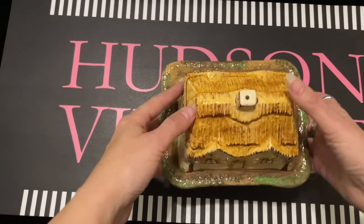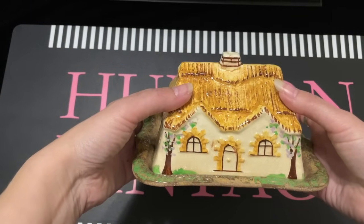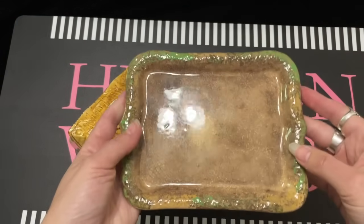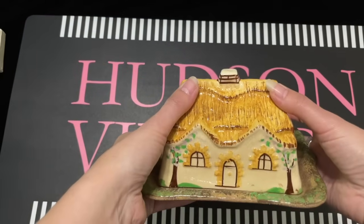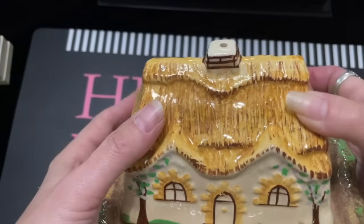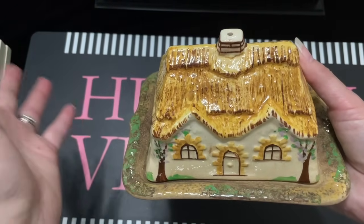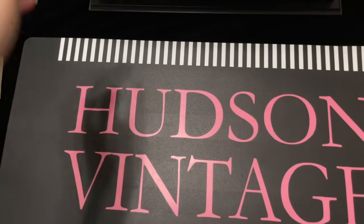I'm going to start with this first and then all the jewelry. I researched this and I don't know if it's Majolica or Price Brothers, which is English — the bottom really reminded me of Majolica. If anybody knows, please let me know. I think it's a cheese plate actually, not a butter dish. See the windows — the way this is drawn, I think that helps. And the center chimney with the hole in it. Depending on what this is, it can start at like $40 or $45 and go up depending on how collectible it is. Now let's do the jewelry.